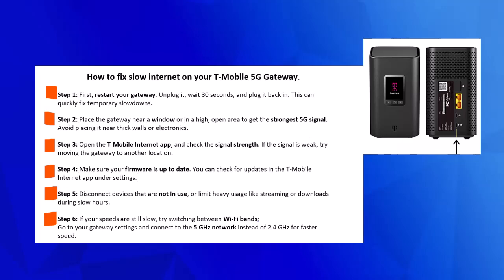Hey everyone, in this video you will learn how to fix slow internet on your T-Mobile 5G gateway.